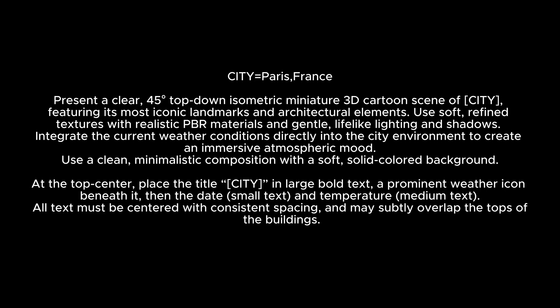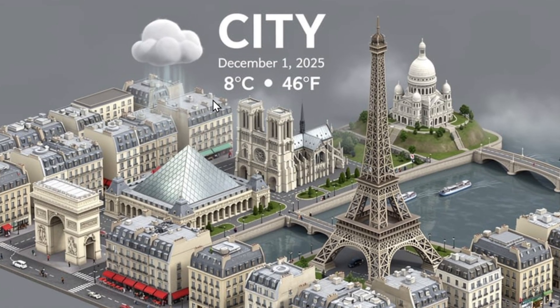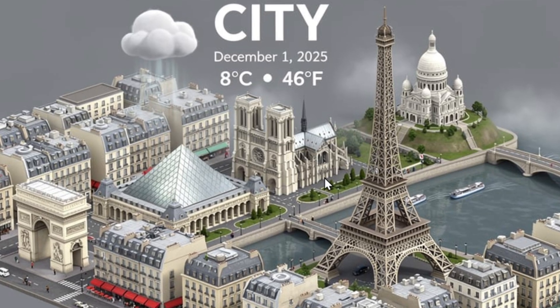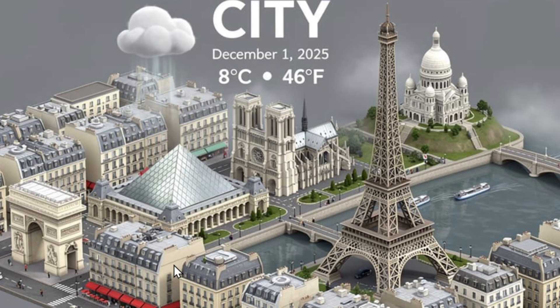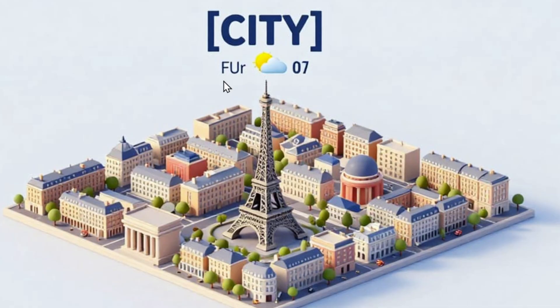For a top-down isometric miniature 3D cartoon scene of a city, Nano Banana Pro excelled — Paris looks great, temperature and all fonts are correct. Flux 2 Pro also looks great with the Eiffel Tower and temperature shown, though it says 'city' instead of 'Paris.' Z Image looks nice but has some gibberish text, placing it in third.